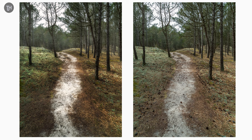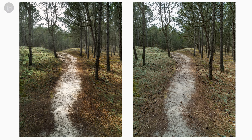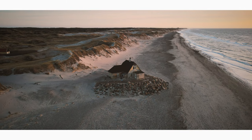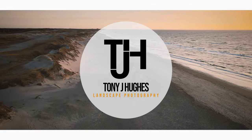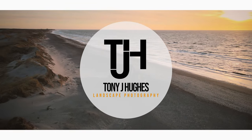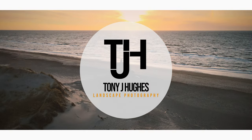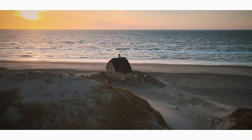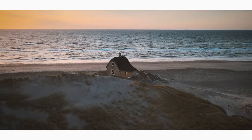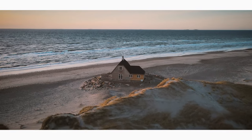That's it for today's video. I did visit a lot more places in Denmark, so if you liked what you saw today please give it a like and subscribe to get notifications when my next photographing Denmark videos are available. As always, thanks for watching and happy snapping.